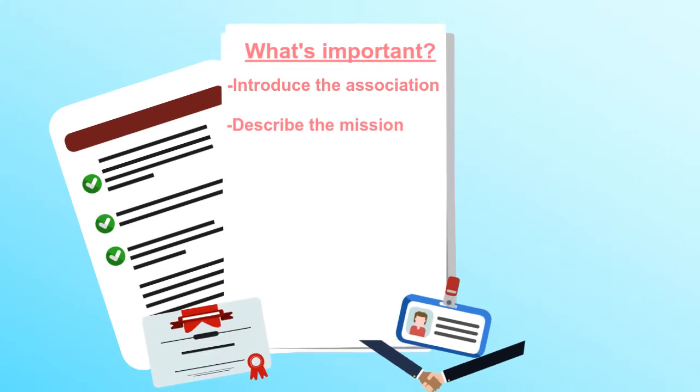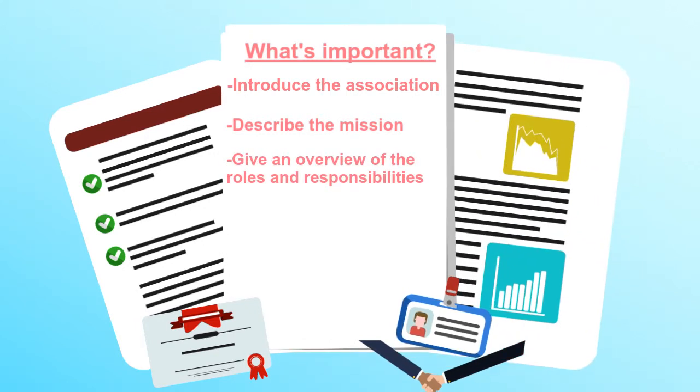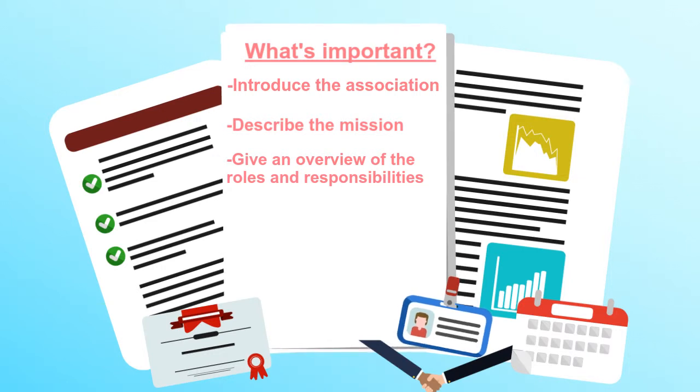Give them an overview of the roles, responsibilities, and time commitments of positions available so they can make an informed decision about volunteering.